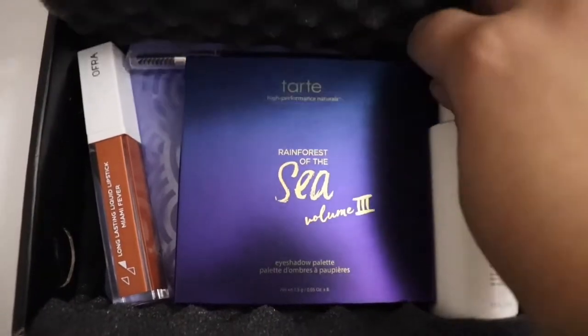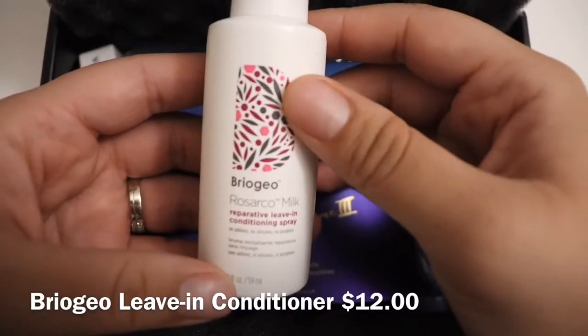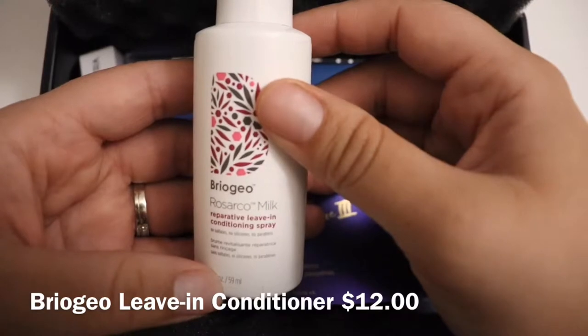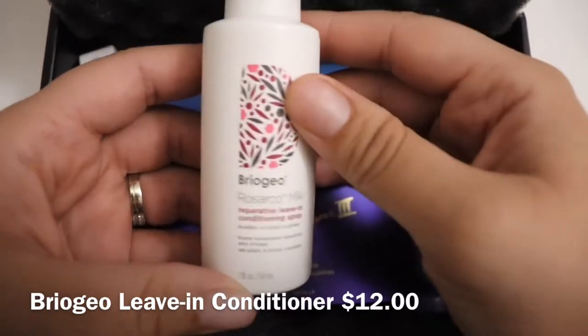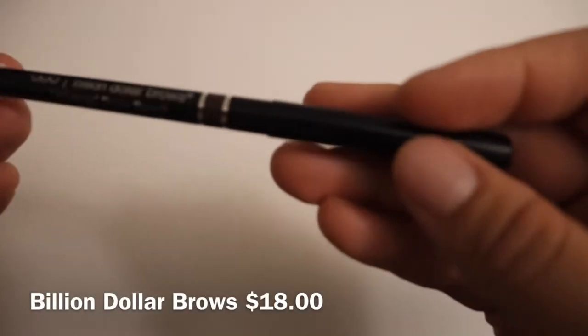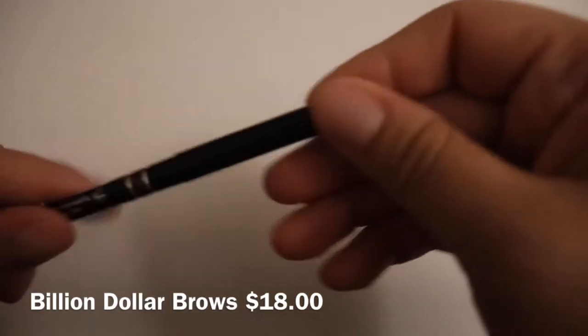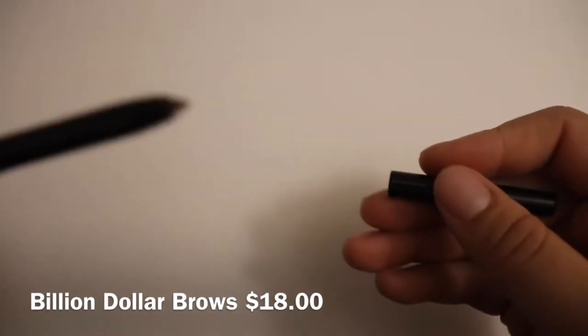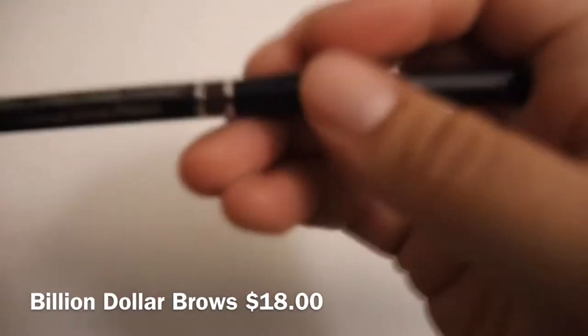We'll start with this one first. This is Bro Geo and it is a Reparative Leave-In Conditioning Spray — it looks like this. Next I have the Billion Dollar Brows brow pencil with the spoolie.